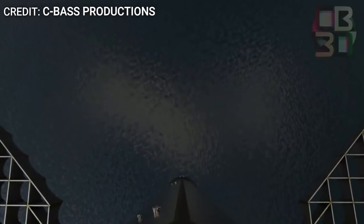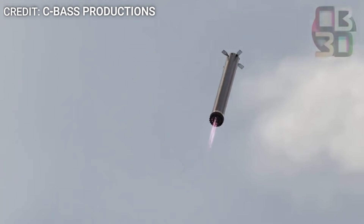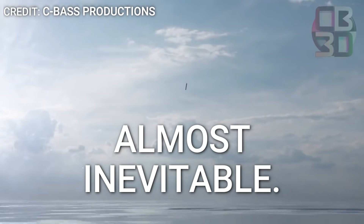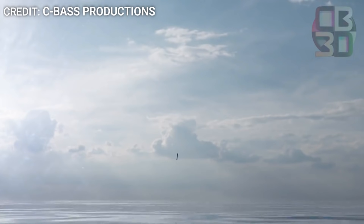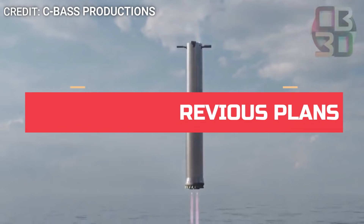The next booster will be used for the much-anticipated orbital launch attempt. This update is not at all surprising — in fact, this change was almost inevitable. To understand why BN3 was actually never meant to go orbital, we need to first understand the previous plan for the Super Heavy test campaign, starting with BN1.